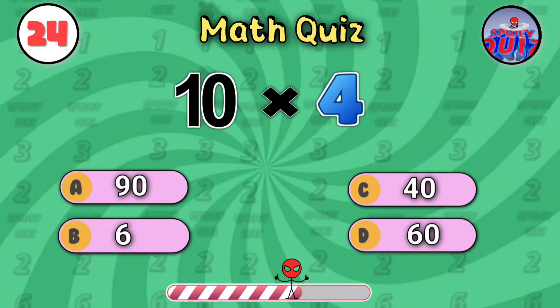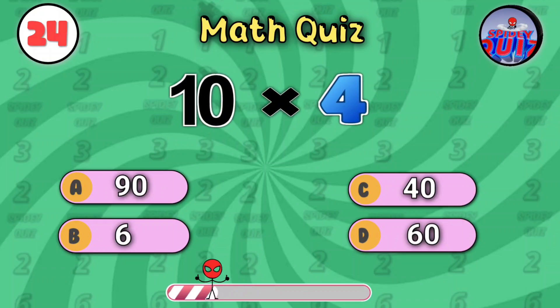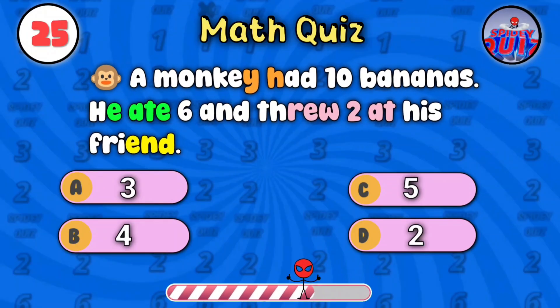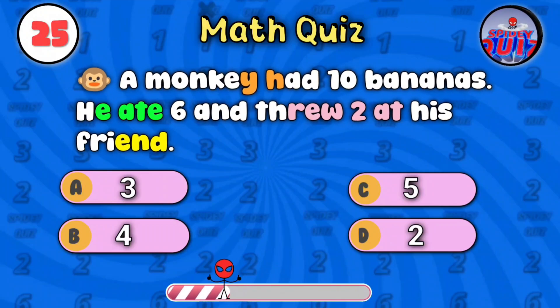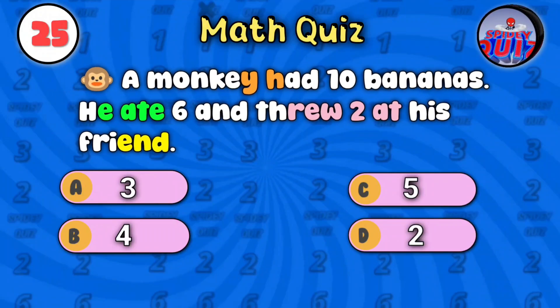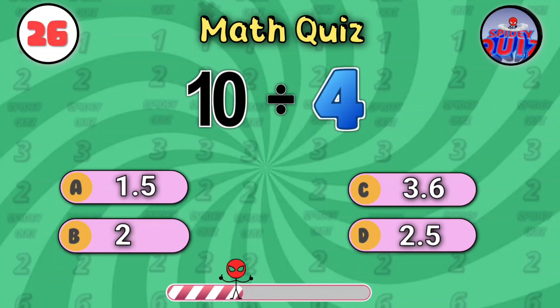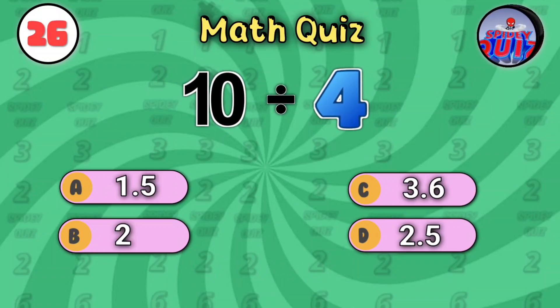Ten times four — let's go. Do the math fast. The answer is forty. A monkey had ten bananas. He ate six and threw two at his friend. Yes, it's two. What is ten divided by four? Time's up. The answer is two point five.